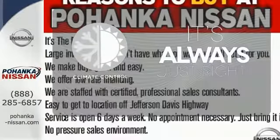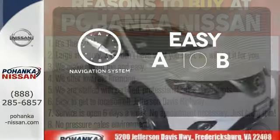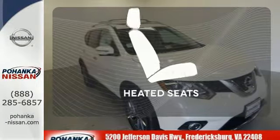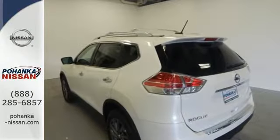Set it and forget it with the Climate Control. Feel confident getting from point A to point B with the navigation system. Ward off the chills with heated seats. Catch attention in this exceptional Rogue.